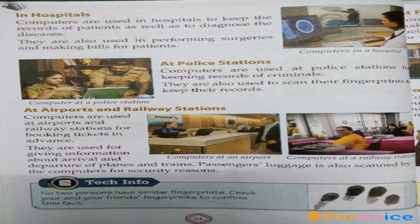In hospitals, computers are used to keep the records of patients as well as to diagnose the diseases. They are also used in performing surgeries and making bills for patients. At police stations, computers are used for keeping records of criminals. They are also used to scan their fingerprints to keep their records.